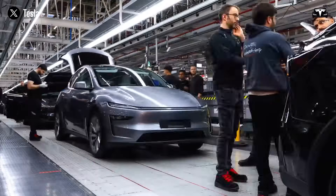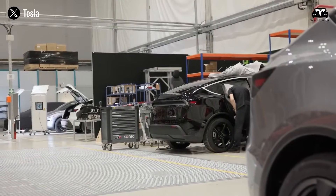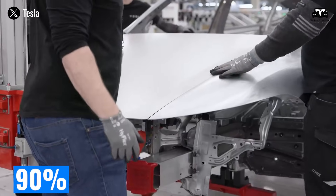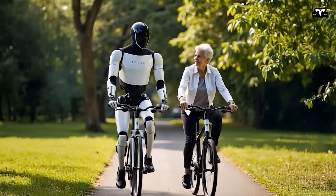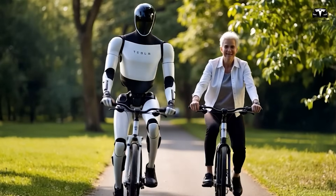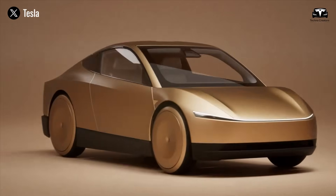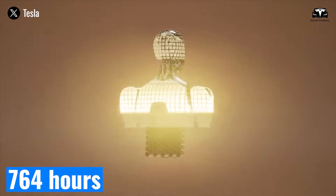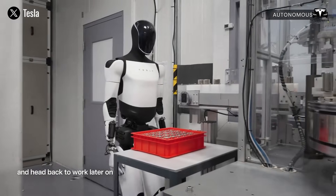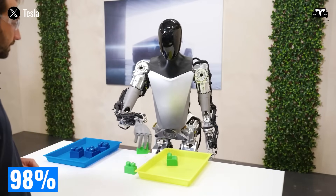Musk compares Optimus to the automobile. In the US, the average new car costs $28,000 — accepted for mobility despite being idle 90% of the time. Optimus, at $20,000, delivers continuous value, handling 150 tasks daily — from dishwashing to package sorting at 50 items per hour. Cars provide roughly 300 hours of driving annually, while Optimus saves 764 hours of labor, unlocking temporal freedom — the freedom of time — while operating 16 hours daily with 98% uptime.